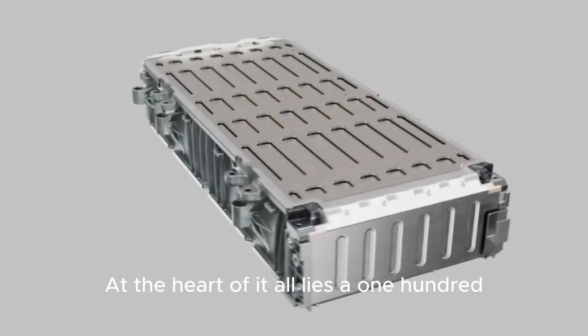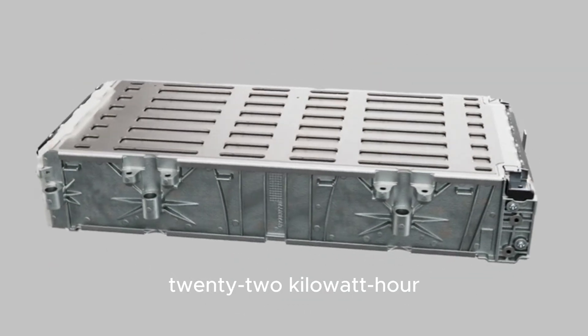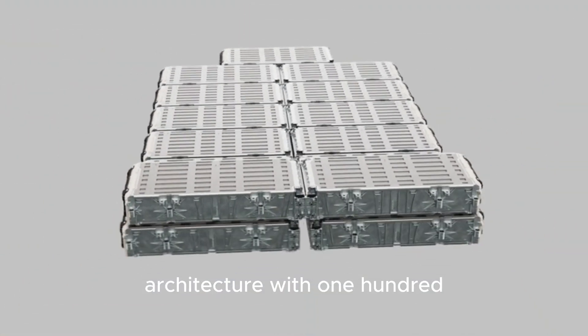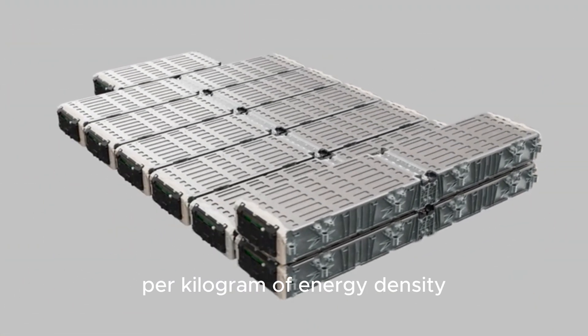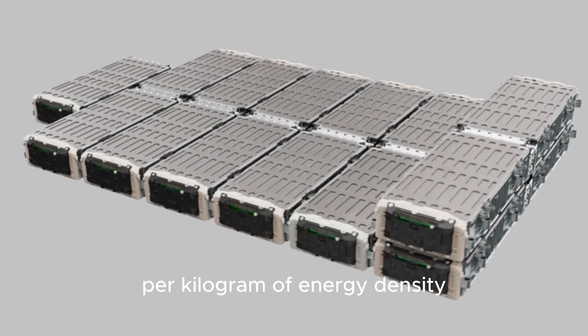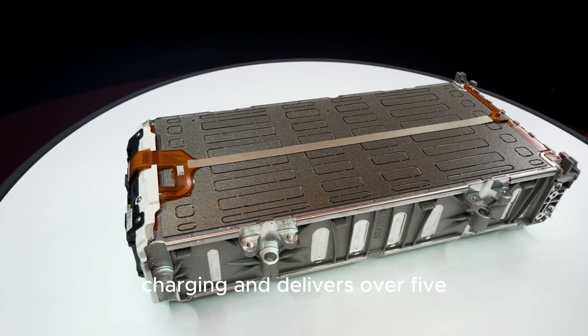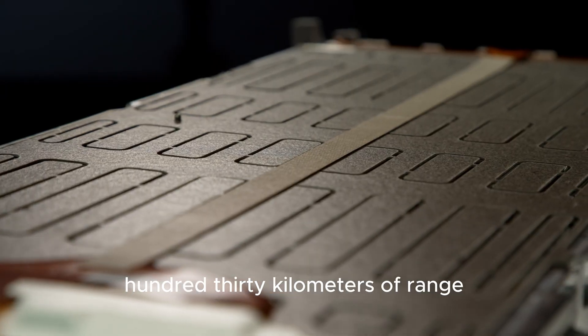At the heart of it all lies a 122 kilowatt-hour battery running on an 800-volt architecture with 195 watt-hours per kilogram of energy density. It supports 350 kilowatt fast charging and delivers over 530 kilometers of range.